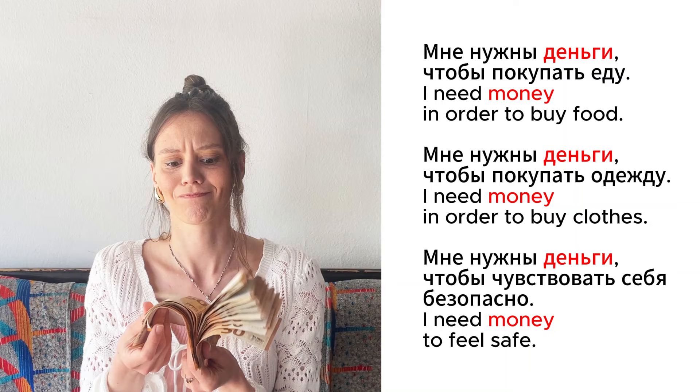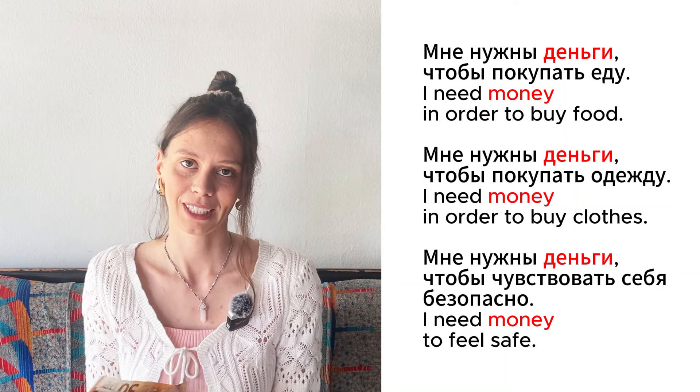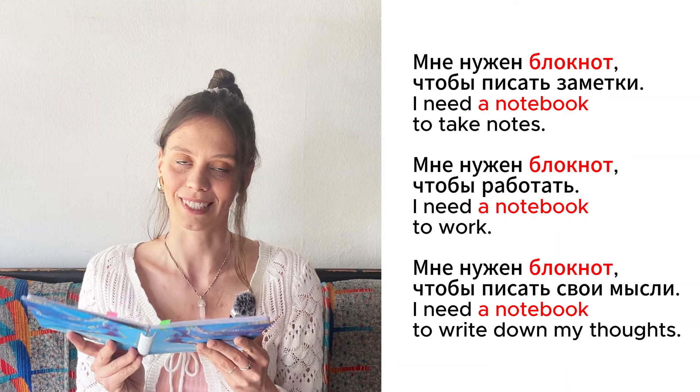Это деньги. I need money to buy food. I need money to buy clothes. I need money to feel safe. This is a notebook. I need a notebook to write notes. I need a notebook to work. Мне нужен блокнот, чтобы писать свои мысли.